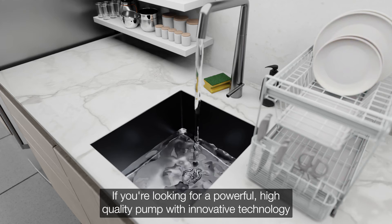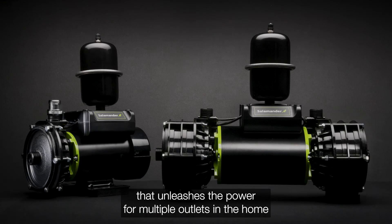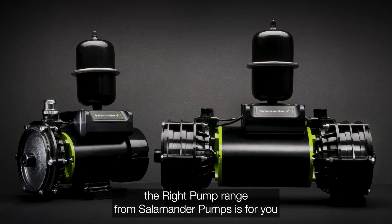If you're looking for a powerful, high-quality pump with innovative technology that unleashes the power for multiple outlets in the home, the right pump range from Salamander Pumps is for you.